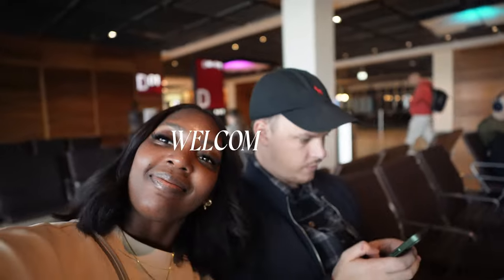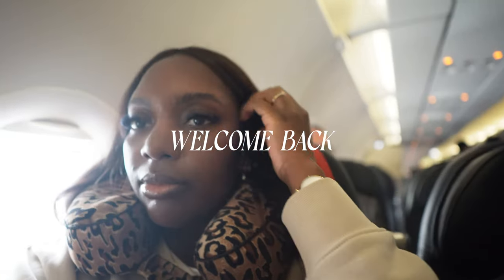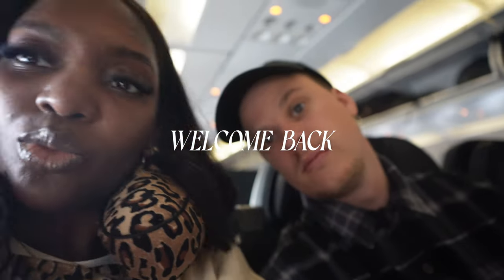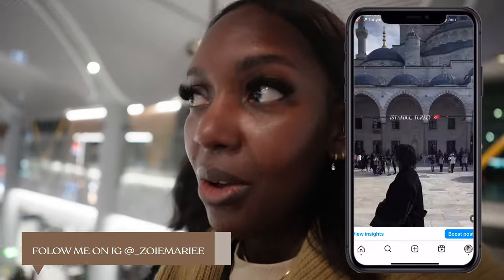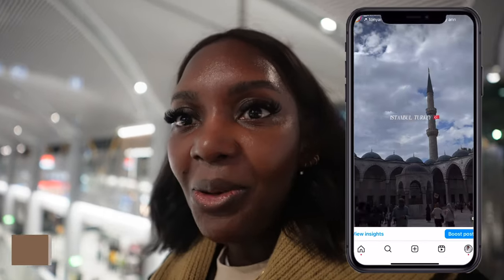Hey guys, welcome back to another vlog — today's a very special one, we're heading to Turkey. Here you can see we are on the plane getting ready to land. We've made it to Turkey, we are officially in Istanbul! The flight was horrendous, it was so hot. Anyway, we're going to finish up here, find an Uber — they do have Uber here — and then get to our hotel.